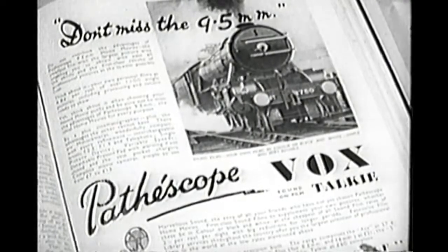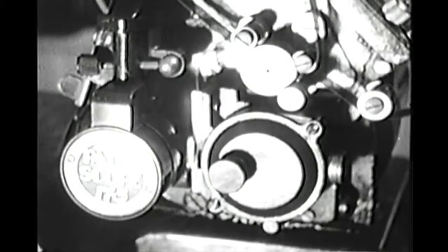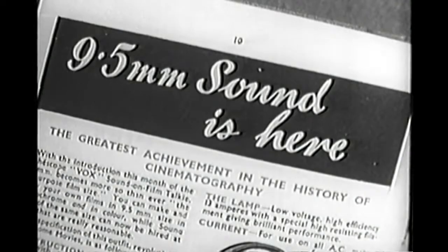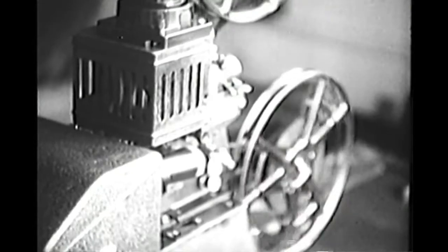In 1938, the first sound prints arrived. Four years earlier, Pathé had introduced 17.5mm sound on film, but the gauge was a commercial failure. But the 9.5 Vox, taking its name from the Latin word for voice, was an instant success. Sound for the home showman became a reality for the first time. The quality of the sound was very good, and it really was a level pegger with 16mm.